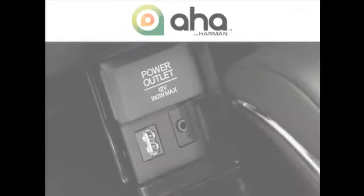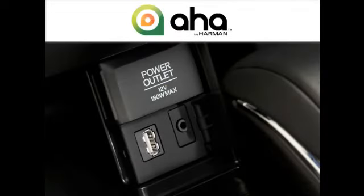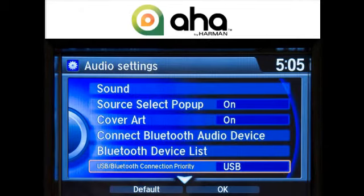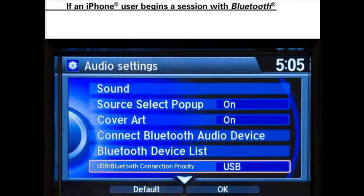Users of iPhones can also choose to connect with the AHA interface through the USB audio interface. They would select USB as their priority connection in the second step rather than Bluetooth. However, it's important to note that the chosen connection must remain in use throughout the trip.